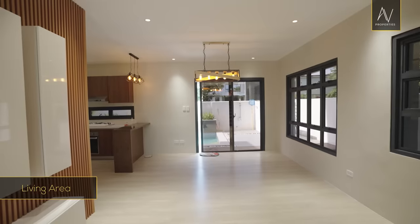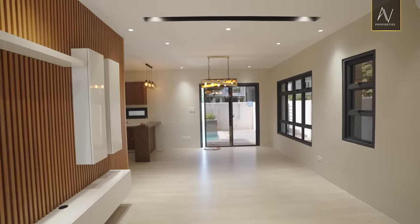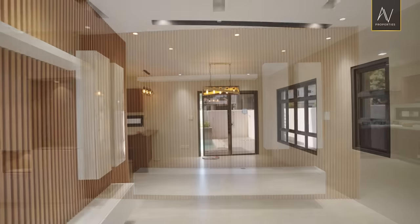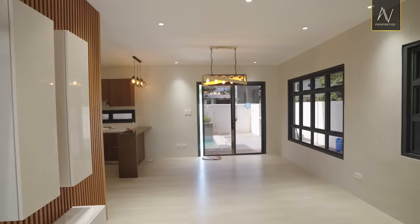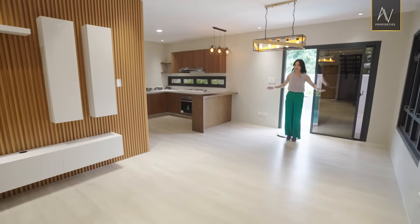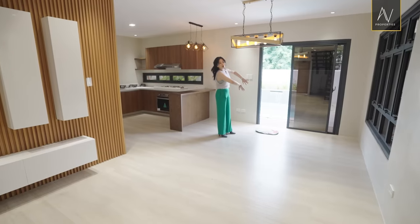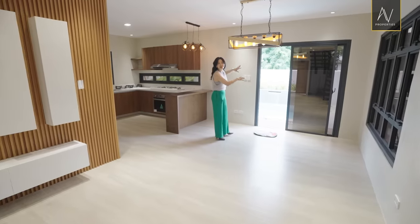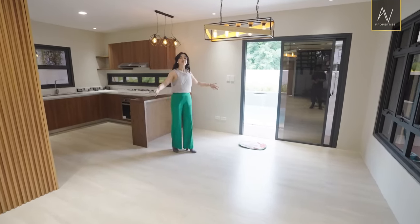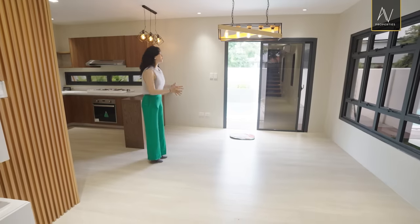This is your living area, and nothing is obstructing the view leading to your dining area and the kitchen. Everything is free-flowing, just how we like it. As I move backwards to where the dining area is, what's nice about this spot is you have a view of the pool and of course the great blue sky, depending on the weather. This dining area would actually fit four to six seats.